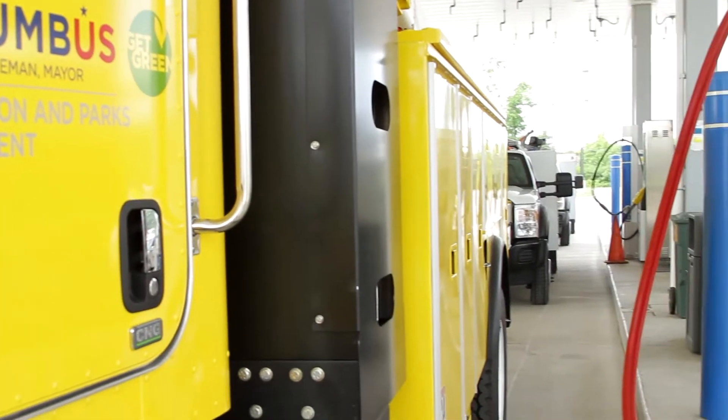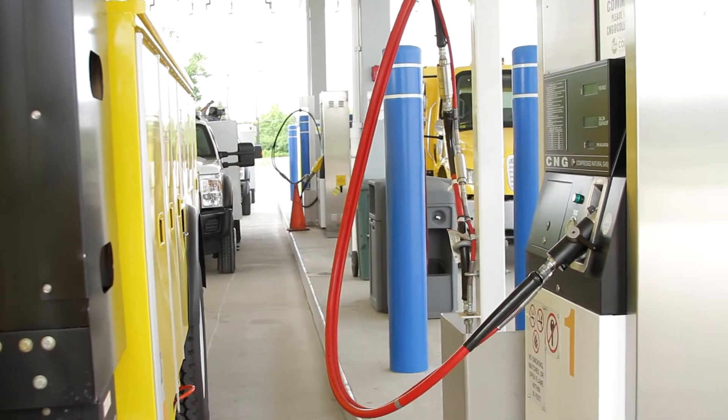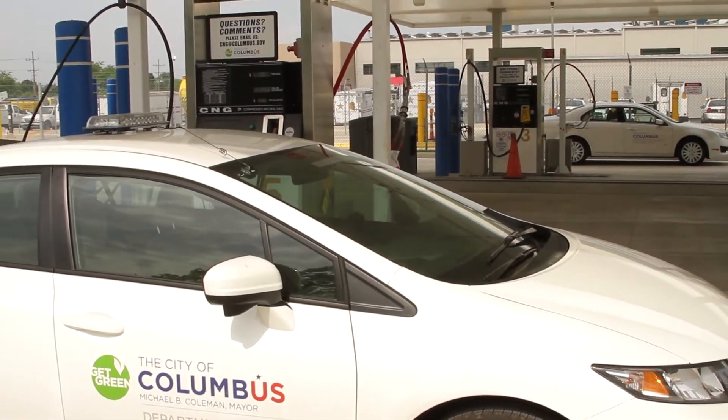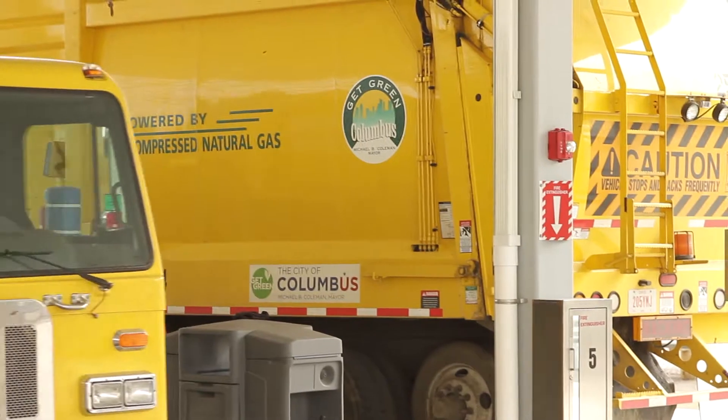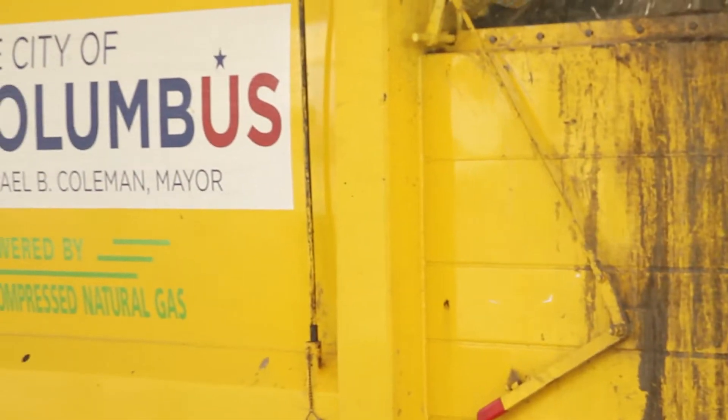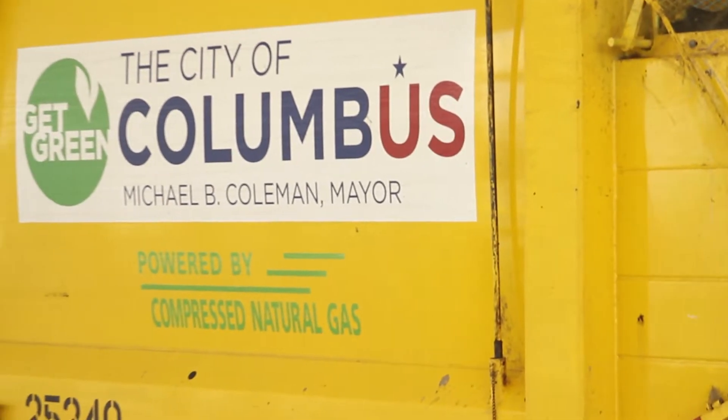What it means for the environment is certainly that our fuel is about 70% to 80% cleaner than what was previously used. Another real benefit with compressed natural gas is it pretty consistently is about half the price of diesel. So our savings is pretty significant for every large piece of equipment that we convert.